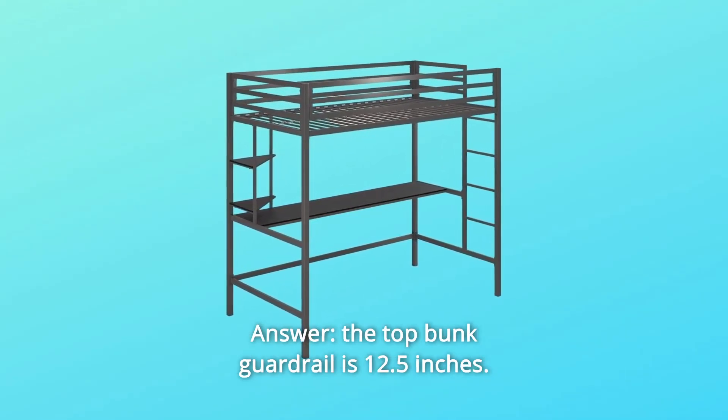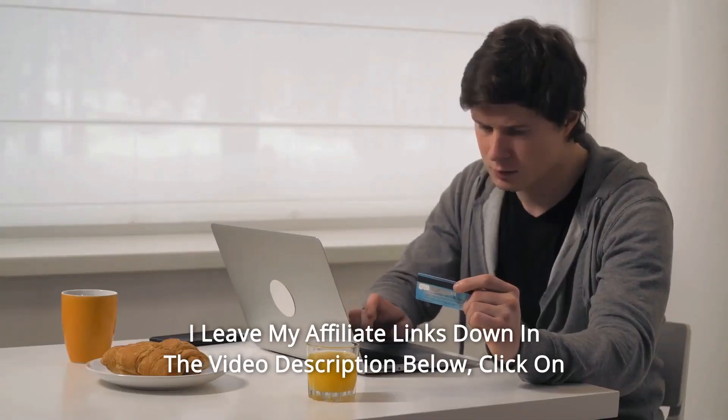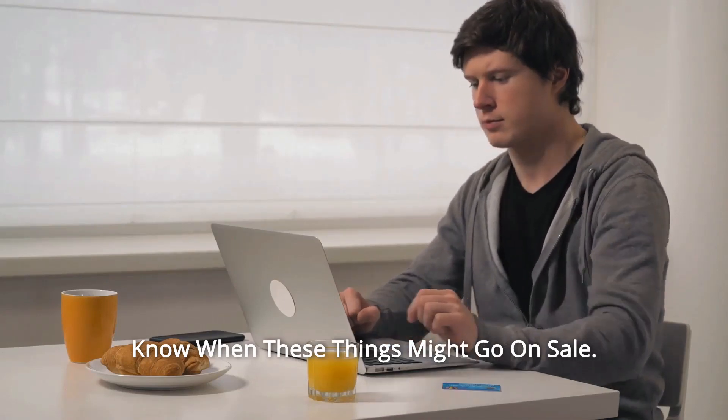Question number three: how many inches high is the top bunk rail? Answer: the top bunk guardrail is 12.5 inches. Thanks for watching — I leave my affiliate links down in the video description below. Click on those links and they'll give you the most updated prices in real time. You never know when these things might go on sale.